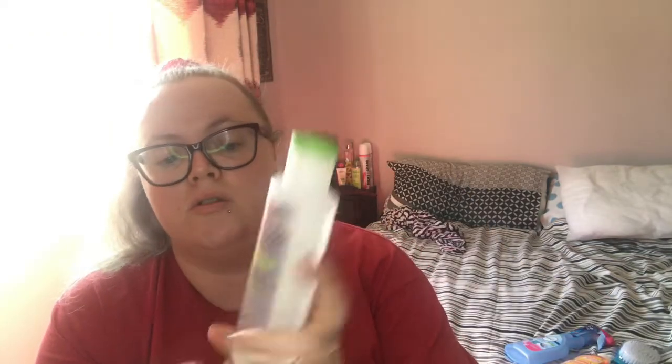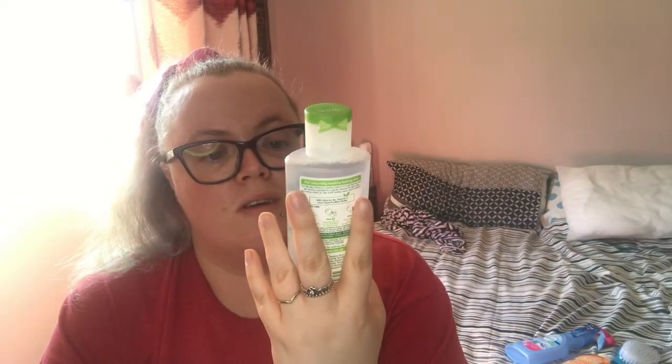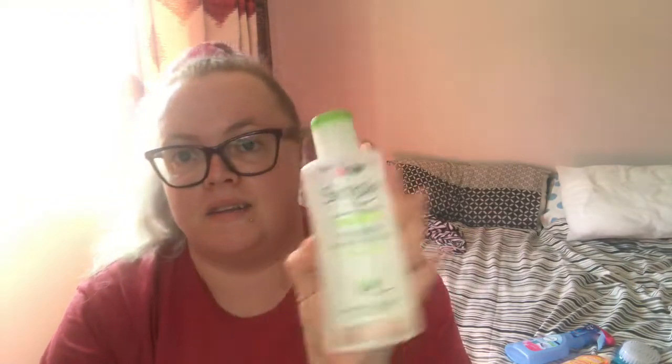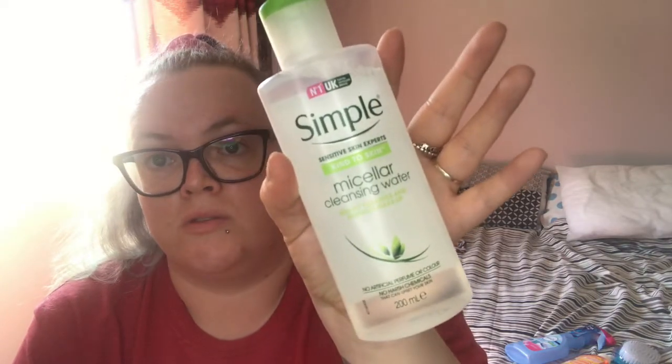I also got the Simple Micellar Cleansing Water, which helps with removing makeup — not that I wear much makeup, but it'll be nice to have. My skin really seems to like Simple, which is why I've gone with all the Simple brands.